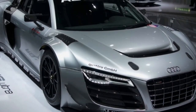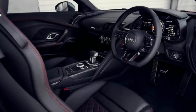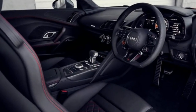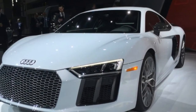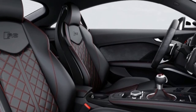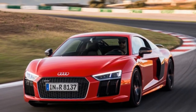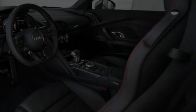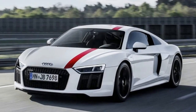The Audi R8 comes standard with Nappa leather upholstery, black Alcantara headliners, heated power sports seats, LED interior lighting, Audi's MMI Plus with navigation infotainment system, magnetic ride damper control, 19-inch alloy wheels, and the V10 engine. The V10 Plus adds racing bucket seats and carbon ceramic brakes, and cuts the magnetic ride dampers in favor of plain old shocks and springs because they are stiffer. Racy options include active dynamic steering with variable assist and variable ratios, and 20-inch wheels.